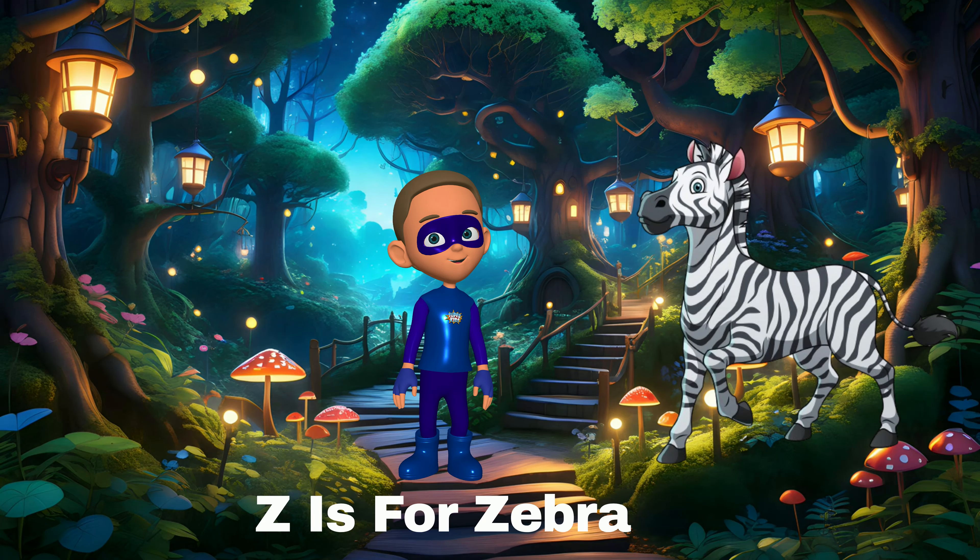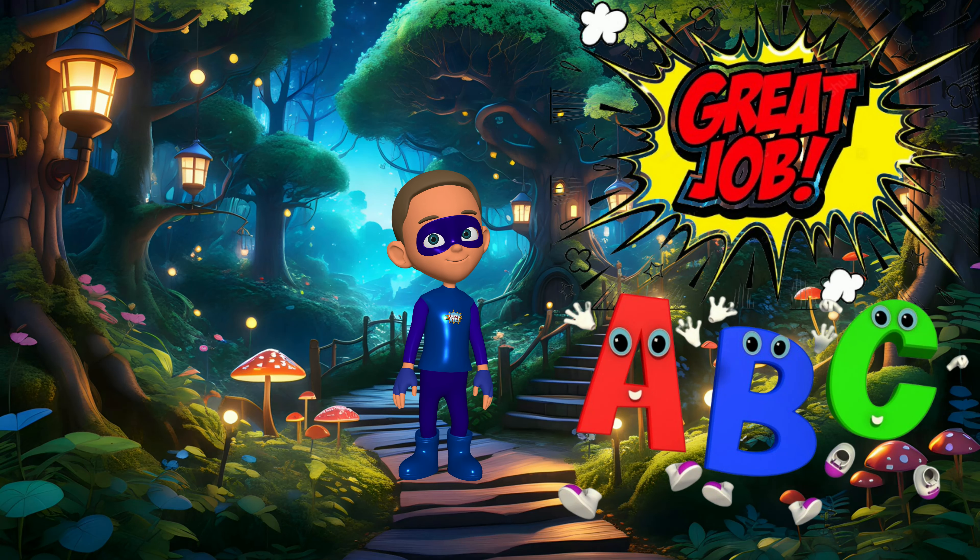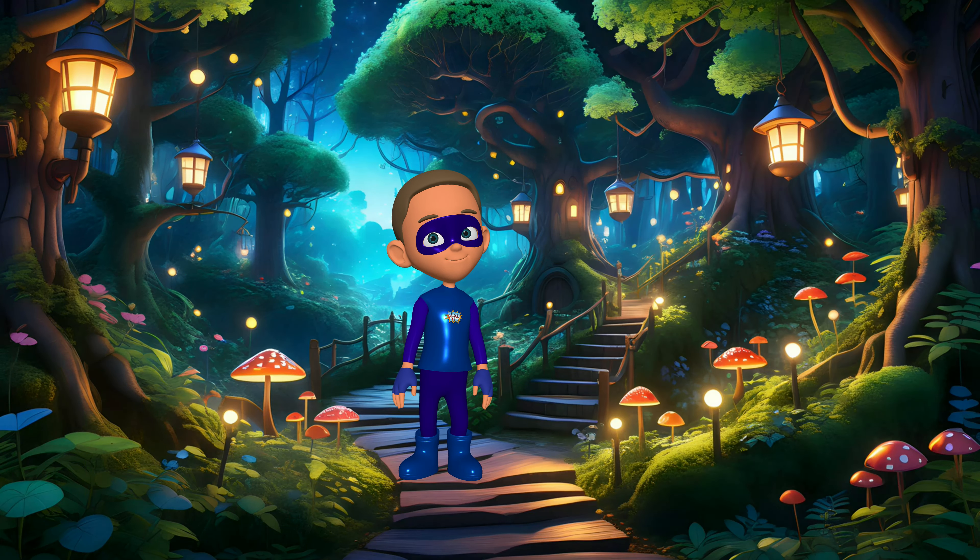Great job on learning your ABCs, super friends — you're becoming alphabet heroes! Don't forget to subscribe and like the video to join us on more super adventures. See you next time, friends!